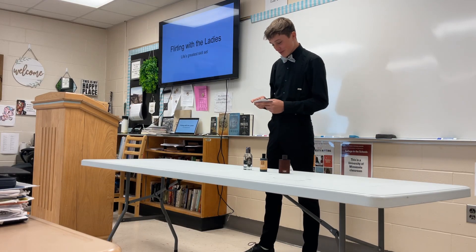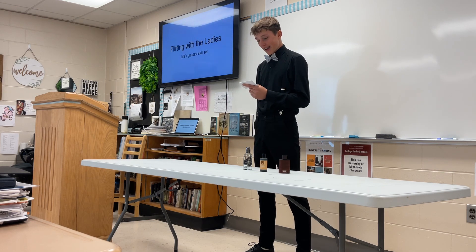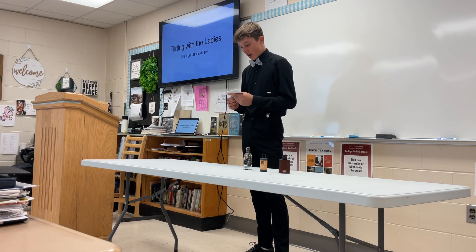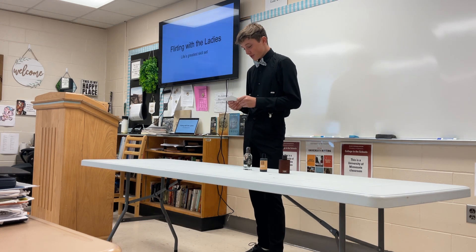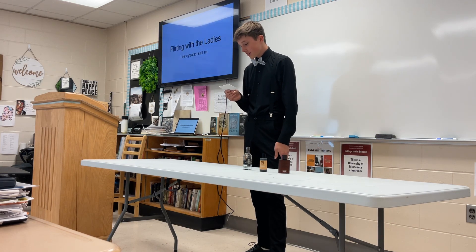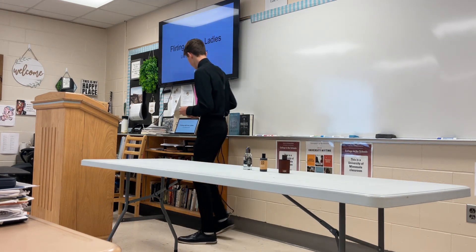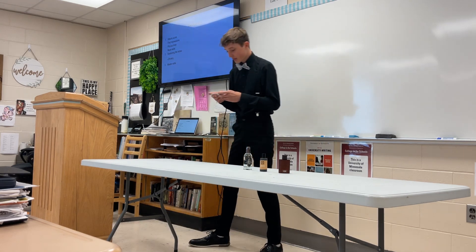Hey, everyone. Today I'm going to be demonstrating how to flirt with the ladies, aka be a ladies' man. Flirting with the ladies is a great skill, whether you have reached master level or are just a beginner. Speaking from experience, you always want to be prepared when approaching a lady. I will teach you in three steps.